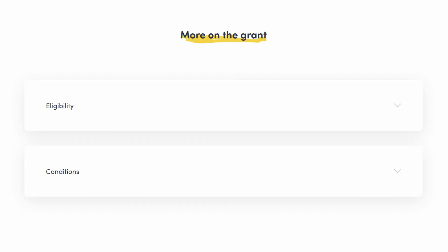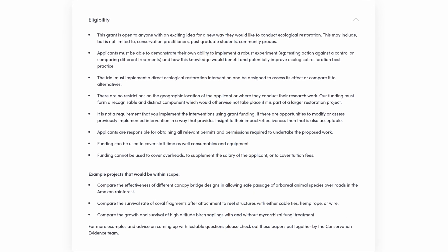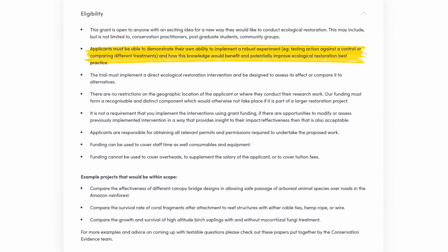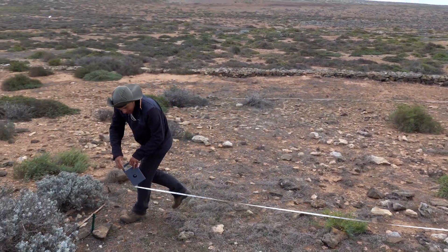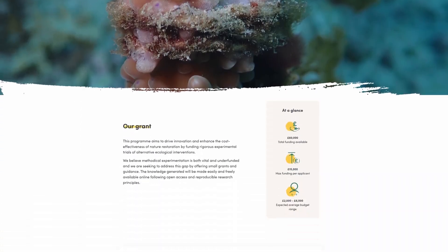However, we do of course still have eligibility criteria for what the funding can be used for, and we do ask that applicants are able to demonstrate their own ability to implement a robust experiment. So, if you have a project that you feel would be a good fit for the programme, we've included a link in the description and in a pinned comment that will take you to our webpage with additional information.